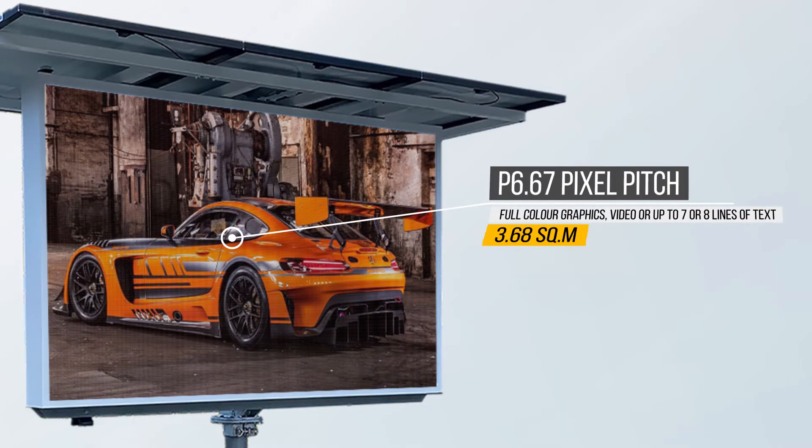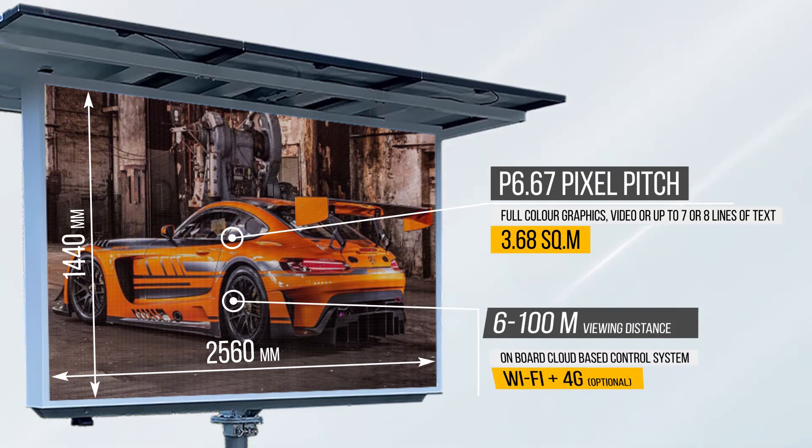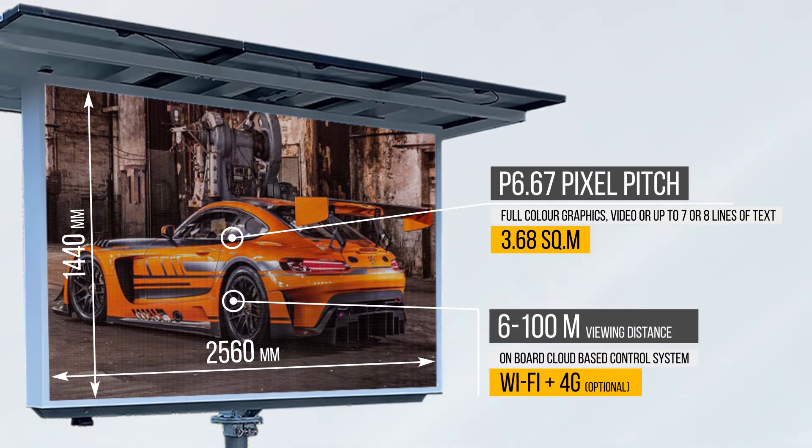Full-color graphics, video, or up to seven or eight lines of text on a single screen can be displayed perfectly on this P6.67 pitch screen. The 3.68 square meter LED screen is 2,560 millimeters by 1,440 millimeters in size. P6.67 is a popular choice for distances of 6 to 100 meters.